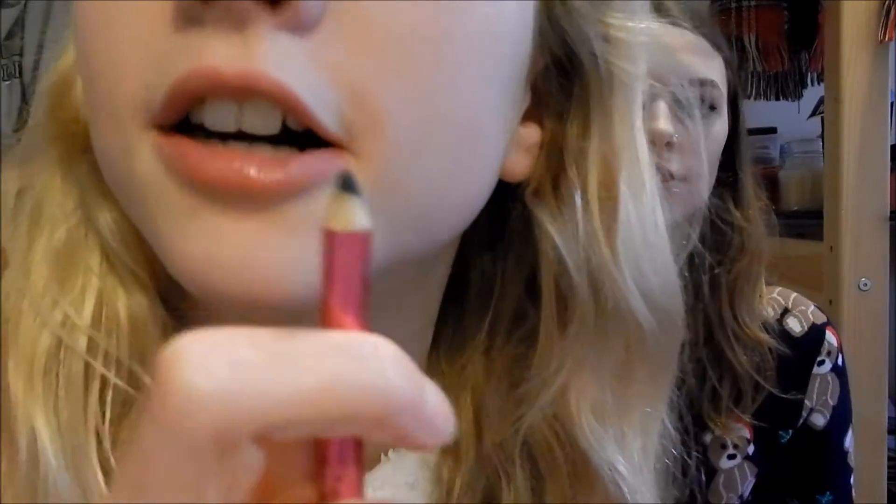I'm going to be bringing this eye pencil for the waterline. It is black — Carmen has a white one. I've only worn this one once or twice.